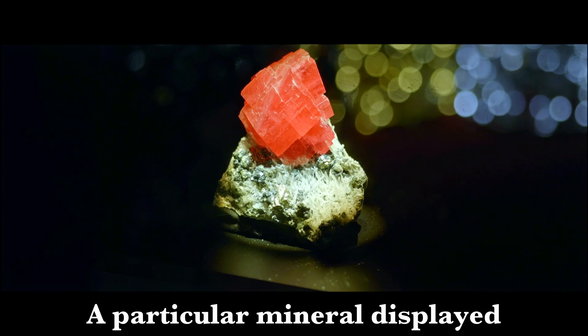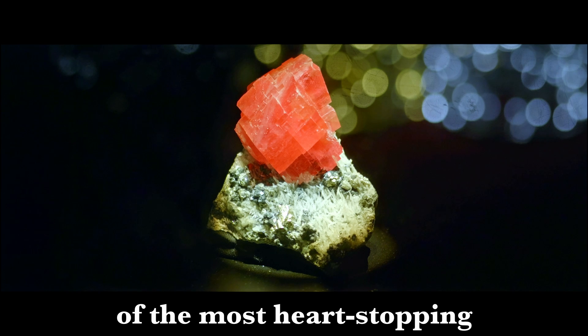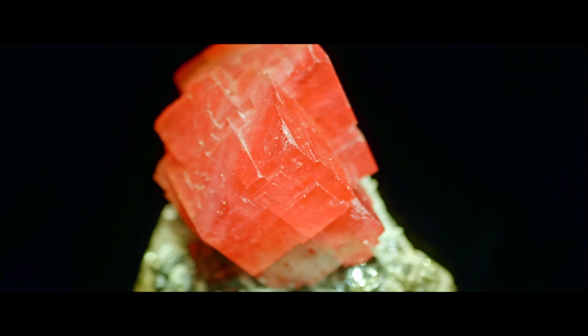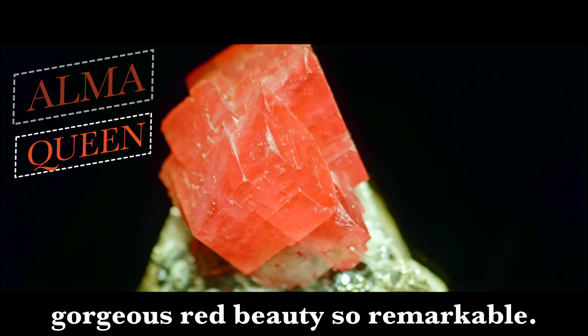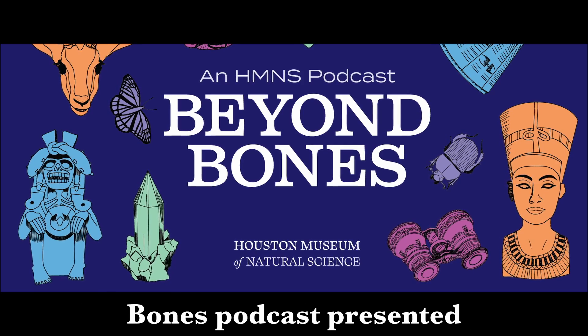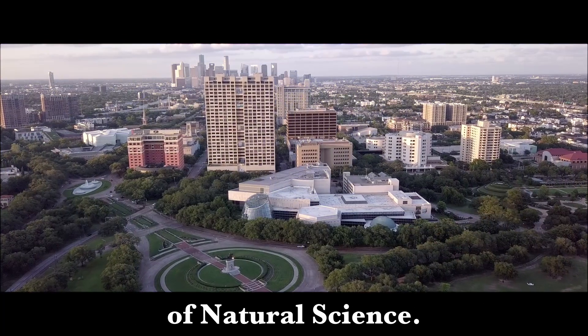A particular mineral displayed within our world-class museum is one of the most heart-stopping examples of rhodochrosite in the world. She is known as the Alma Queen. Let's chisel away at what makes this gorgeous red beauty so remarkable. I'm your mental curator, Johnny Hamburger, and this is the Beyond Bones podcast presented by the world-renowned Houston Museum of Natural Science.